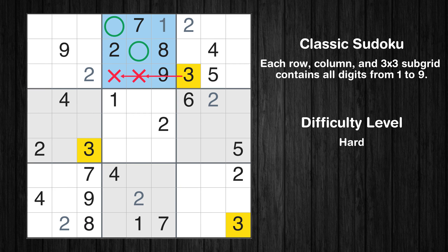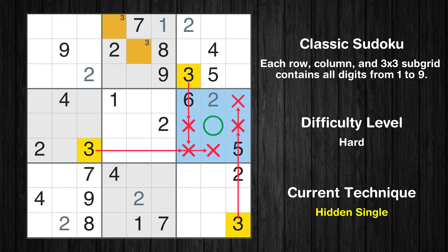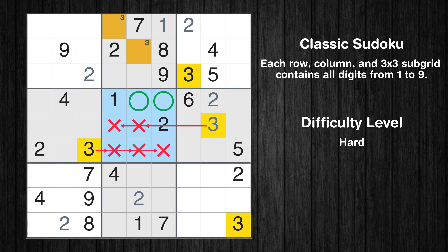Let's move to number 3. Only two positions left in the second box where value 3 can be placed. In the sixth block, the number 3 can be directly placed. Only two positions left in the fifth box where value 3 can be placed.